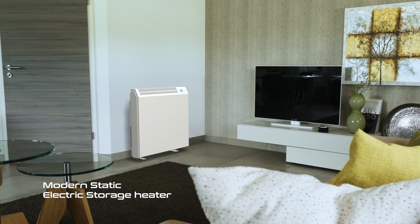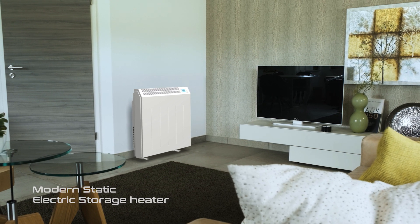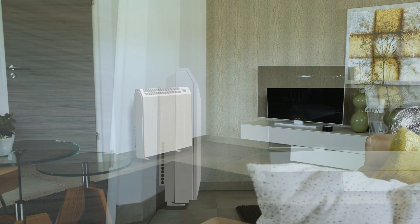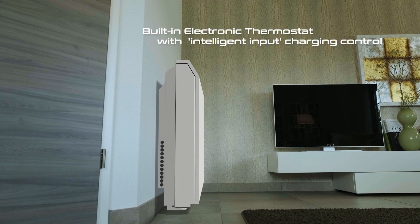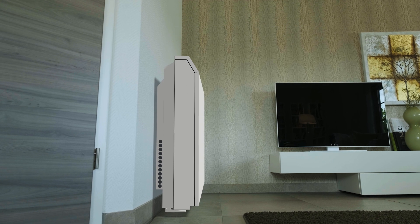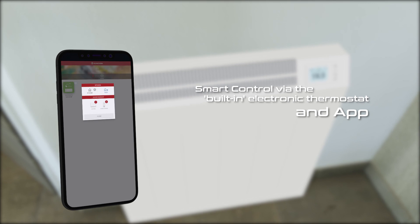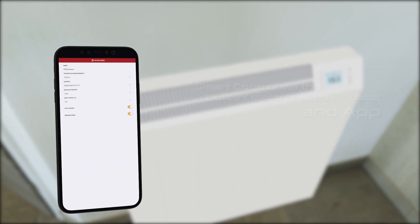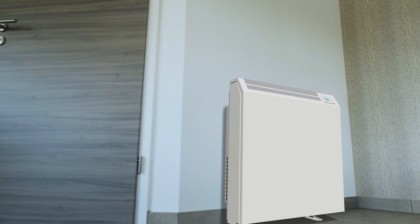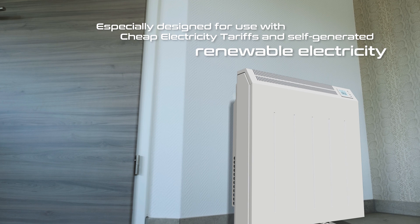The TTB-E DUO is built to the latest ERP-LOT20 European regulatory standards. It is produced in four variable compact sizes that are only 18.5 cm deep. The built-in smart electronic thermostat enables accurate charge input and heat output control, which ultimately leads to lower running costs and lower carbon emissions.